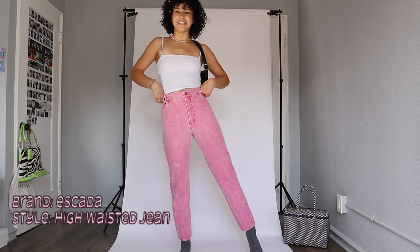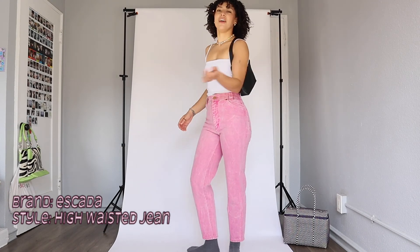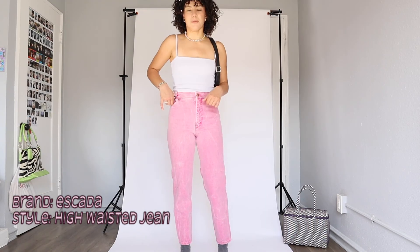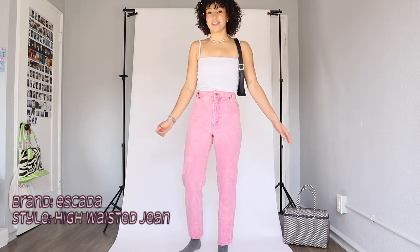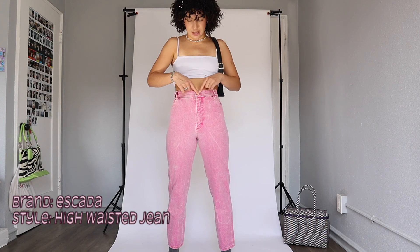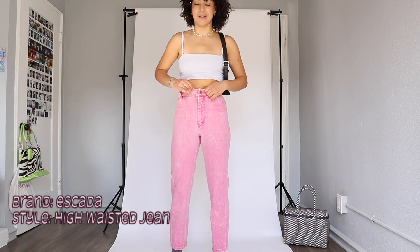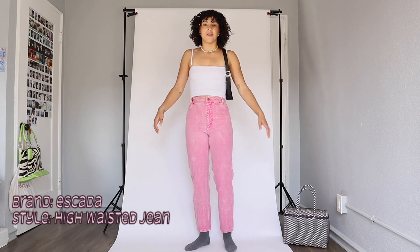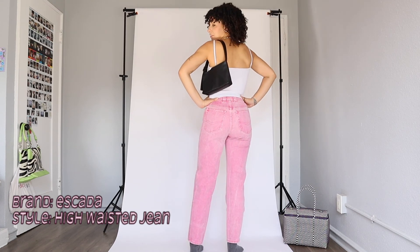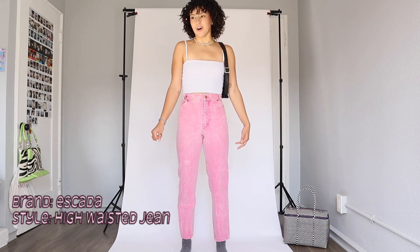Last but definitely not least are these vintage pink denim skinny high-waisted jeans that I'm in love with. I got them in Seattle at a cute little store in Pioneer Square. They just fit so nice — the belly button and the button line up perfectly. The mobility is the only thing lacking since they're so fitted, but the length, the color, the fit — they're so fun. They make my butt look good, my waist look good, my legs look long. They're the only colorful jeans I have.